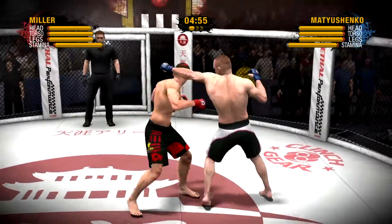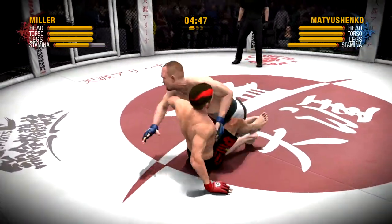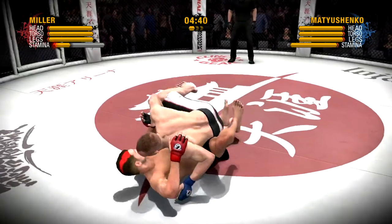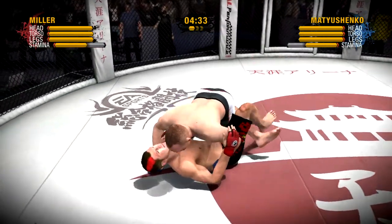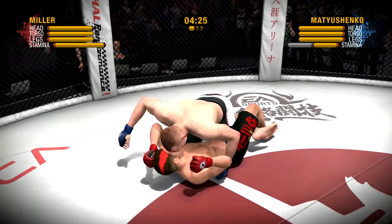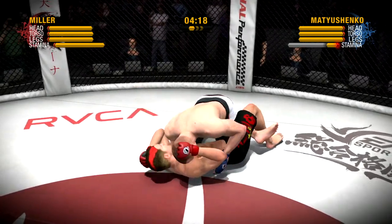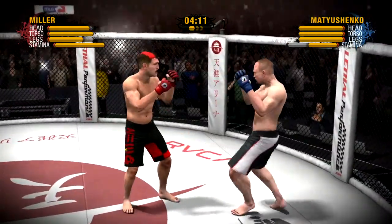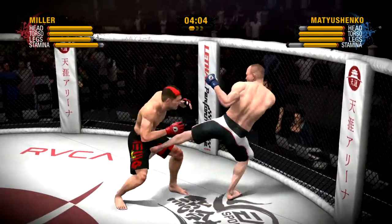His defense proves to be the kryptonite for that Superman punch. It didn't take long for him to take this fight to the ground — nicely executed takedown. Matushenko throws a nice right punch. Matushenko is in the blue gloves, his opponent in the red ones. That was close, but a great job just slipping that strike.